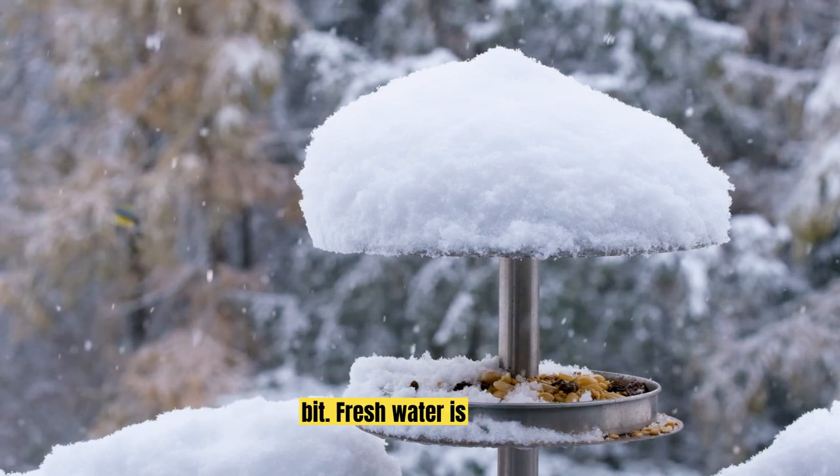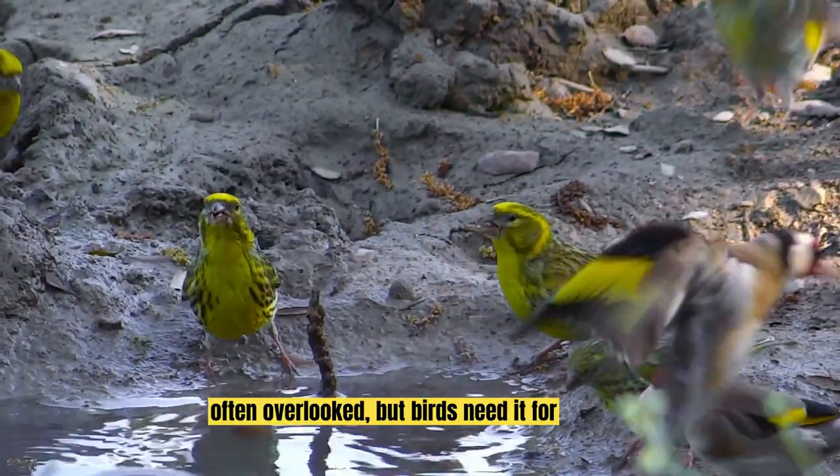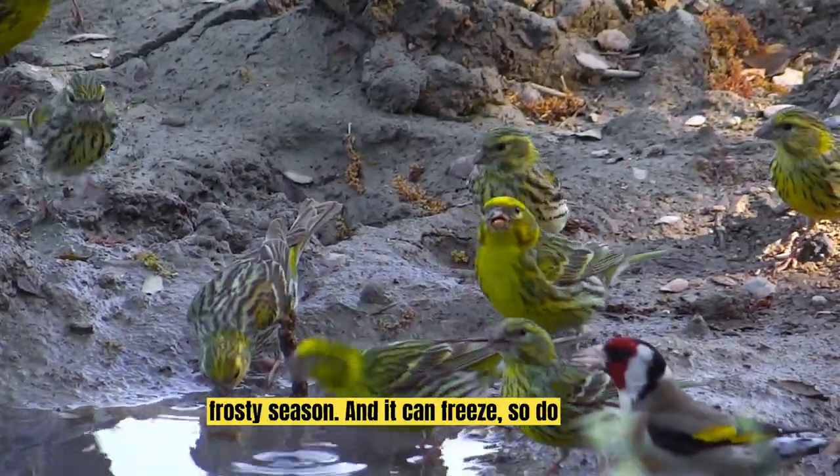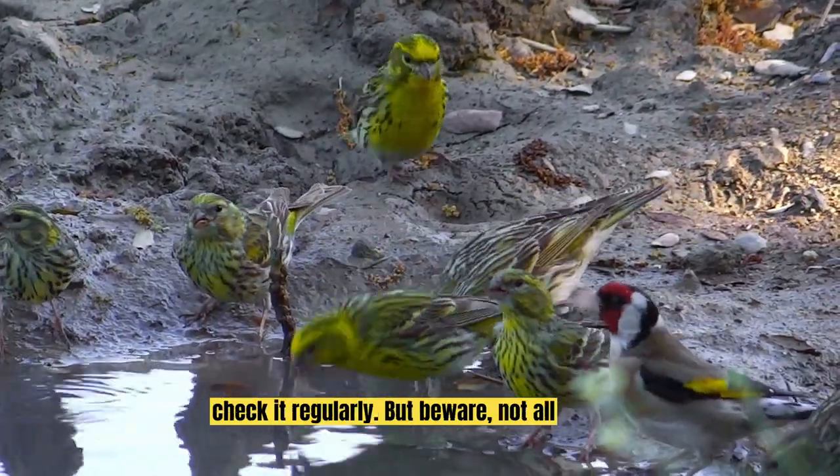Now here's a crucial bit: fresh water. It's often overlooked, but birds need it for both drinking and bathing, even in the frosty season. And it can freeze, so do check it regularly.